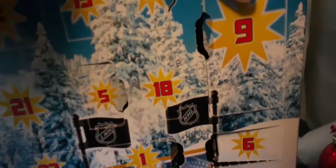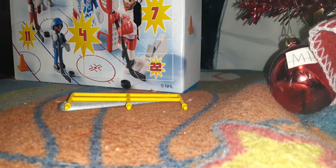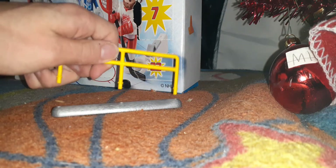Oh wow, I got something pretty big in here. Don't know what this piece is. Oh, I got a little fence! And that's it. So yeah, this is a pretty small piece, but I guess it's one of the little fence pieces.